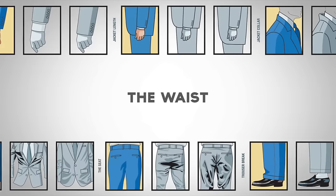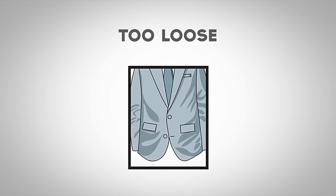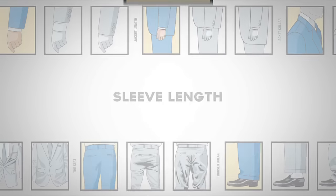Next, let's talk about the jacket waist. If the waist is too tight, it will cause the fabric to pull. If the waist is too loose, the jacket will look baggy and shapeless. A proper fitting waist will fit close to the body while keeping a clean drape.